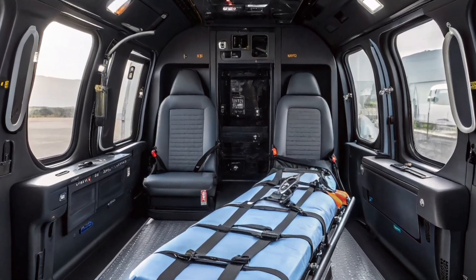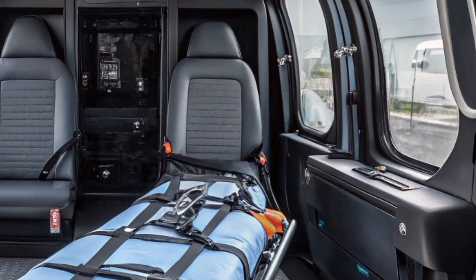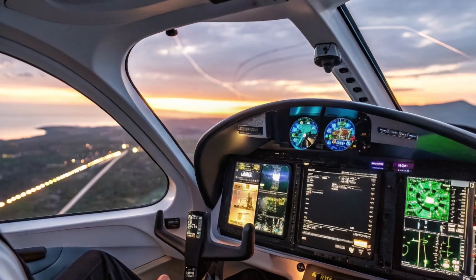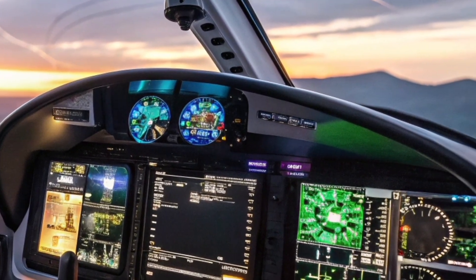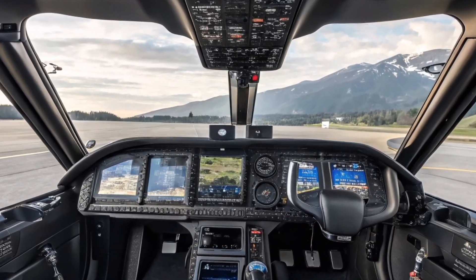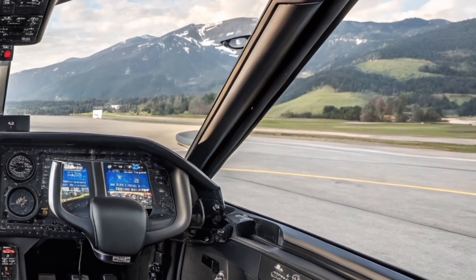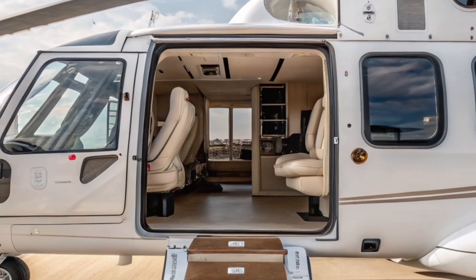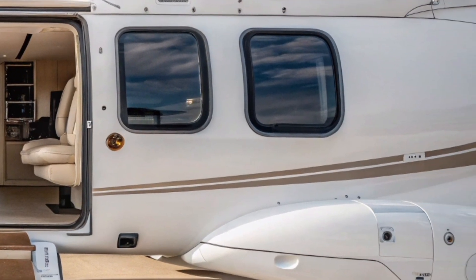Inside, the cabin is as refined as the exterior. Configurable for missions ranging from offshore transport to emergency medical services or VIP transport, the H-160's cabin prioritizes both space and comfort. Passengers benefit from large windows, low vibration levels, and an open layout that feels more like a luxury lounge than a rotorcraft. It's no exaggeration to say this helicopter brings business jet-level comfort to vertical flight.